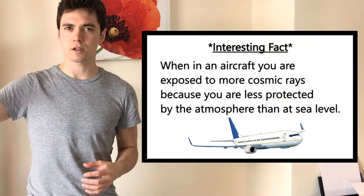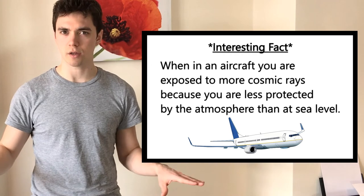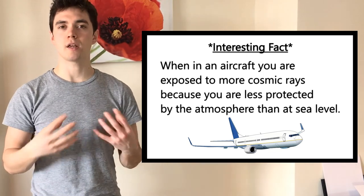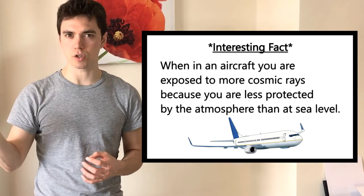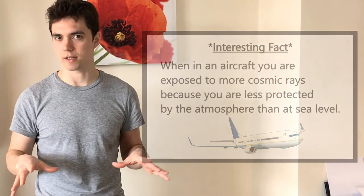Background radiation isn't really a problem for us in general, unless you're in very exceptional circumstances. If you're an airline pilot, you're exposed to a few more cosmic rays than those of us at sea level, because most of the dangerous cosmic rays are absorbed by the Earth's atmosphere. Not many actually make it through the atmosphere and the ozone to affect us, although some do — about 10-15% roughly.